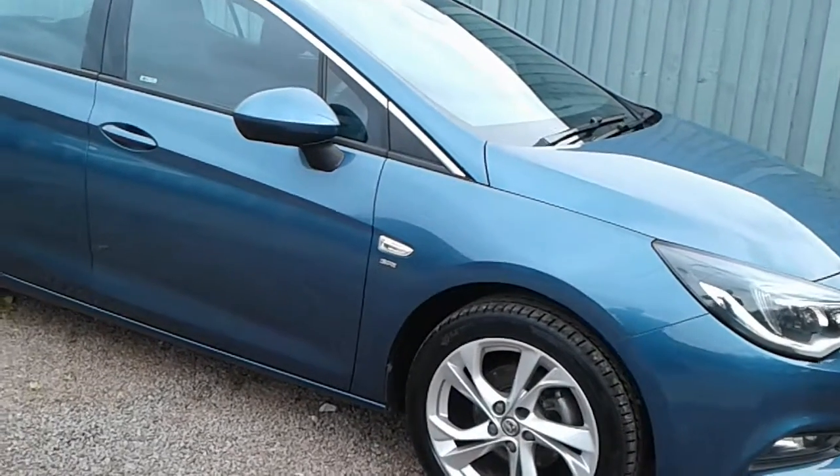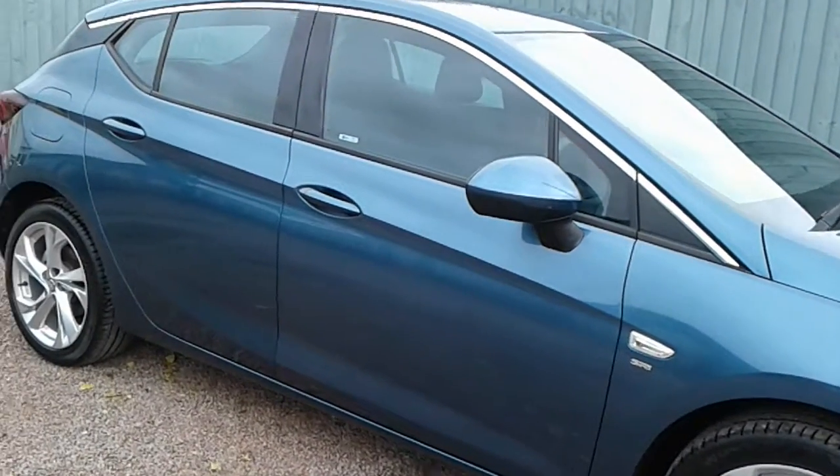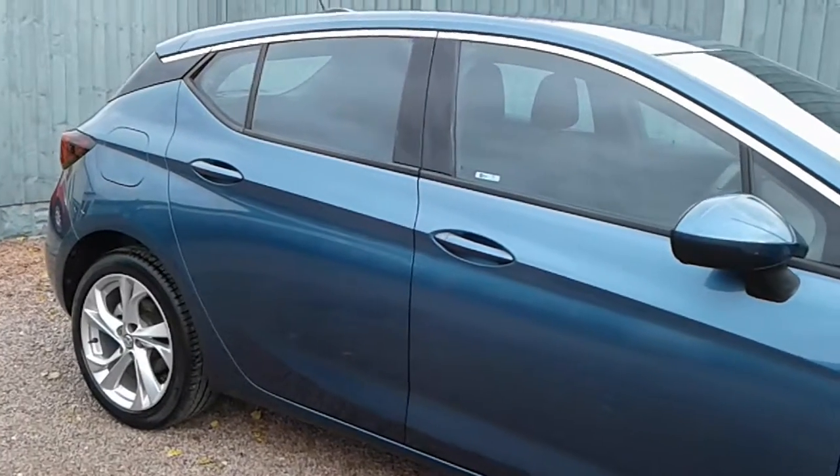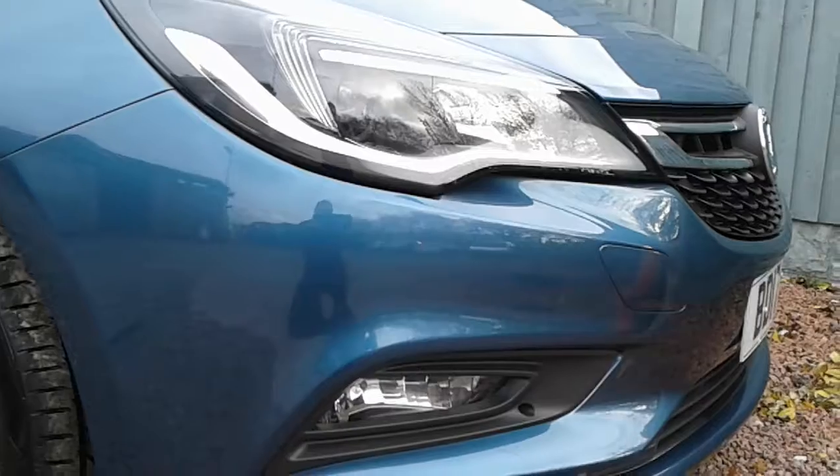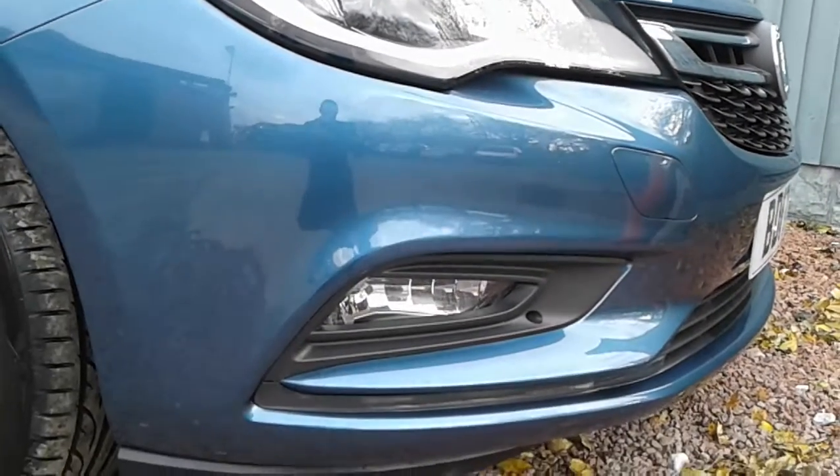Here today at Pentagon is a really nice example of the Vauxhall Astra SRI, powered by a 1.4 litre 16-valve petrol engine. It features integrated daytime running lamps with LED lights and front fog lamps.